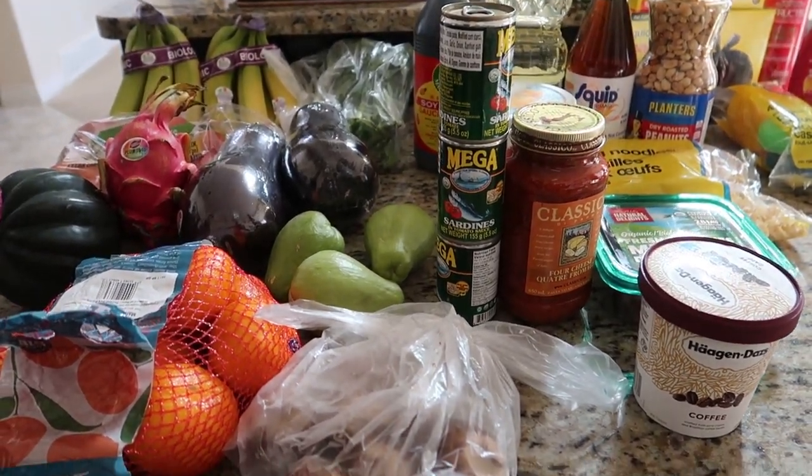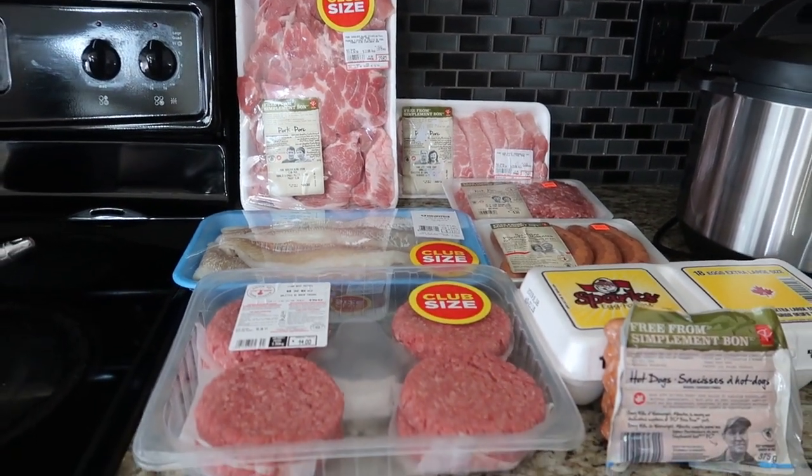There you go guys, thank you for spending time with me — this is our haul from Superstore. Until next time, bye!